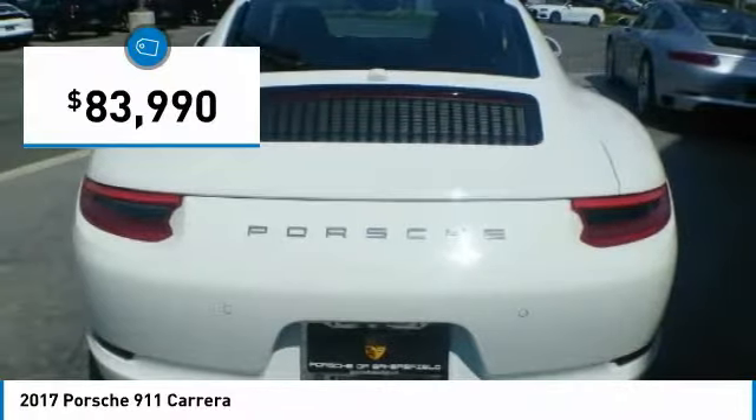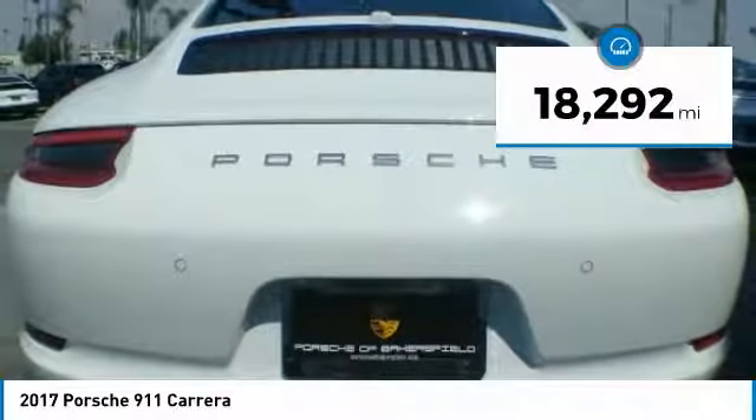And is priced below $85,000. This vehicle has less than 20,000 miles.